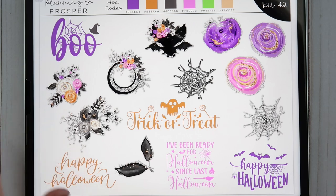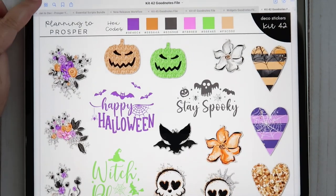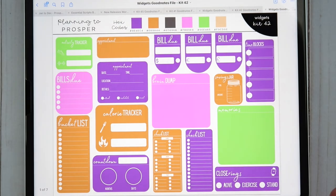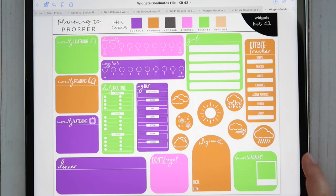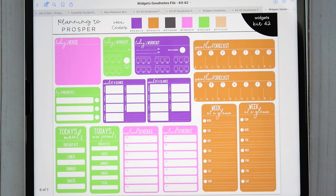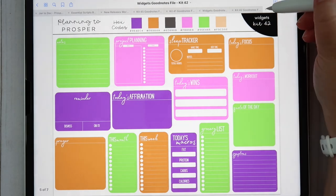Let me share the widgets for kit 42 — the widgets are so fun because of these colors. Sorry, I have my Invisalign in and I struggle so much with talking with these things — I have an appointment next week and I'm praying I don't have to wear them much longer. But here are the widgets — this color combination is just absolutely so fun and festive. I love it. That's kit 42.